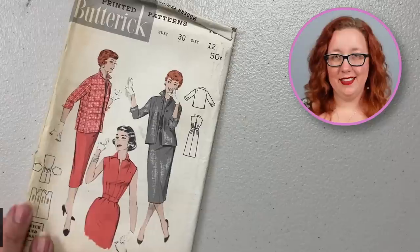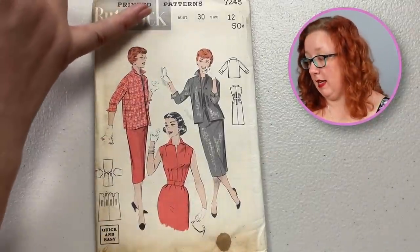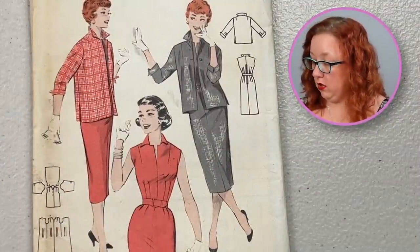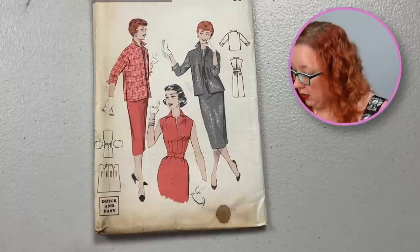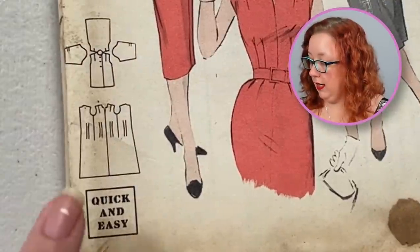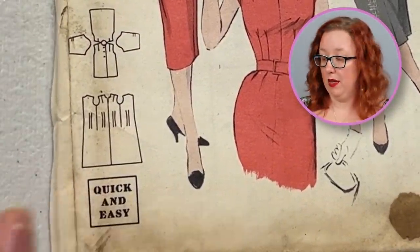And more Butterick, this time from the 1950s. This is Butterick 7245, a bust size 30. This is a straight-line jacket and a very fitted front waist dress. Instead of one dart, they actually split it into a two-dart situation and one dart up at the shoulders, as opposed to the standard side bust dart. It does look to be an all-in-one — they're calling it a quick and easy, because you can see down here it's just going to be one big piece with a whole lot of darts. Personally I'm not as big a fan of those.